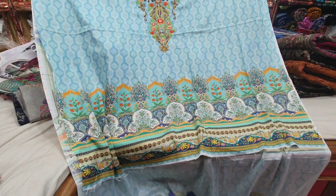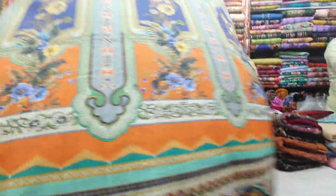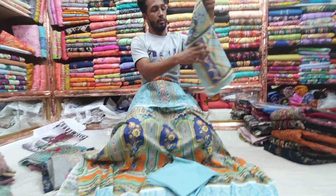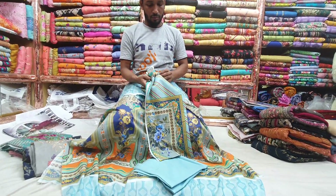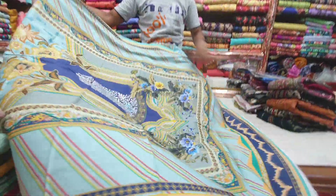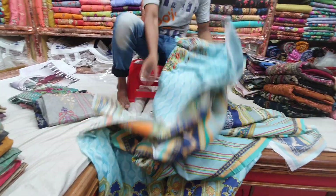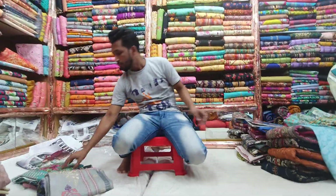All over digital print. Back part, niche sleeves. Salwar, cotton. This is the color design.